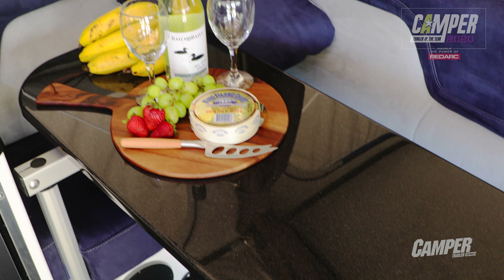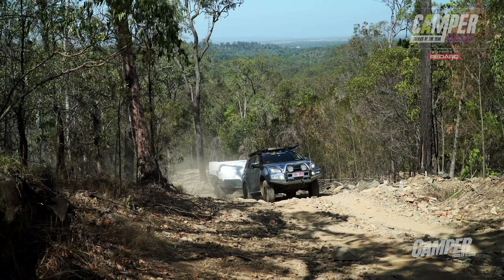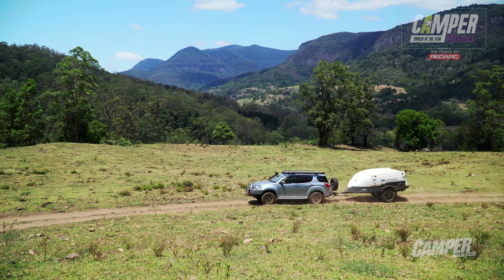So there we have it — the Ultimate GT 360. It's perfectly suited for those who wish to explore every nook and cranny of our most remote destinations.